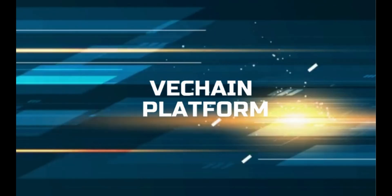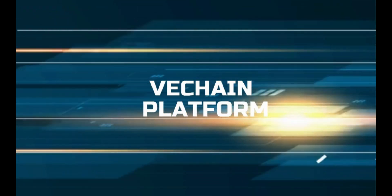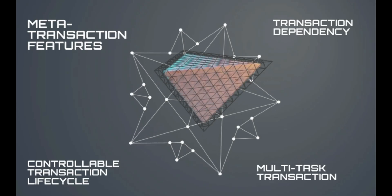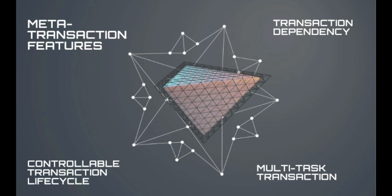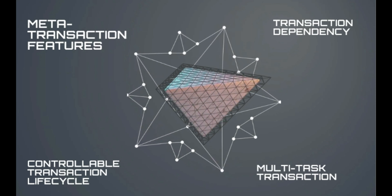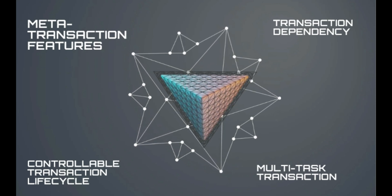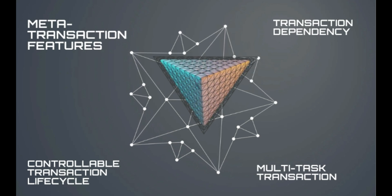Let's look at the VeChain platform. The platform used for all of this, known as the main net, can also be used by other blockchain projects to launch their own coin on VeChain's system. It has four metatransaction features: multiparty payment, multitask transaction, controllable transaction lifecycle, and transaction dependency. These metatransaction features, native to VeChainThor blockchain's core protocol, make development more user-friendly for enterprise adoption.